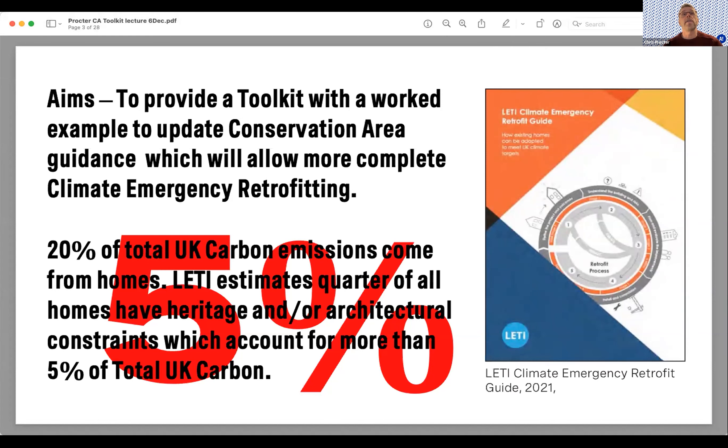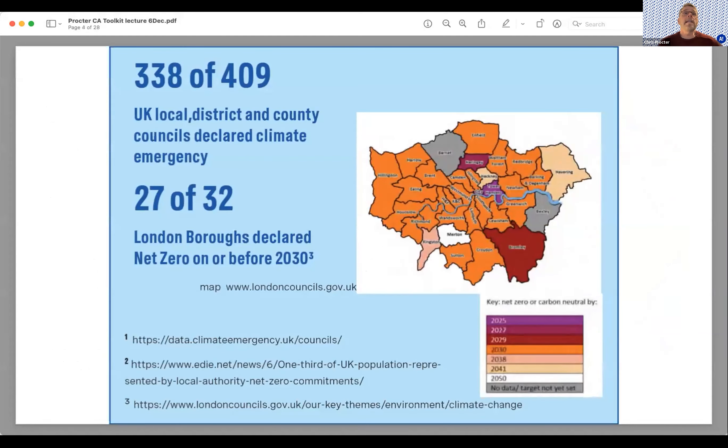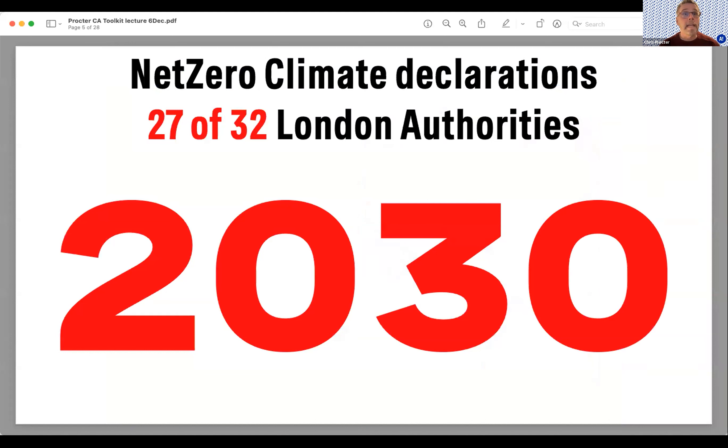We have to work on all four fronts. Looking at climate declarations around the country, 338 out of 409 district authorities have declared a climate emergency. In London, 27 of the 32 councils have declared net zero on or before 2030. That's a tight deadline — it's eight years away — and for most of London to have declared to that timetable is quite frightening.